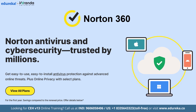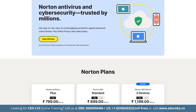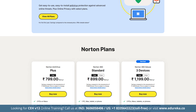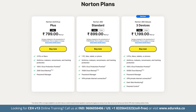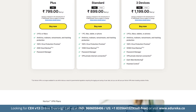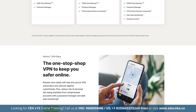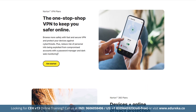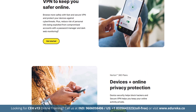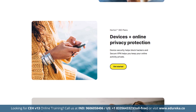Key features of Norton 360 include an AI-based scanner, VPN, secure firewall, password manager, phishing protection with a private browser, dark web monitoring, identity theft protection, optimization tools, parental controls, Wi-Fi security alerts for Android and iOS, cloud storage up to 500 GB, and ransomware protection.